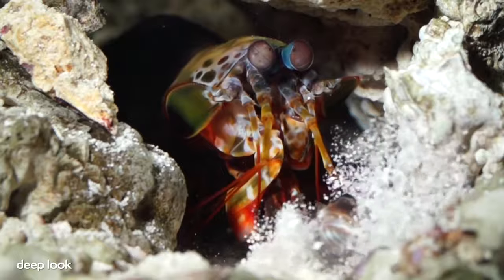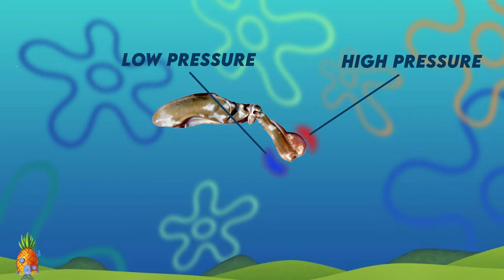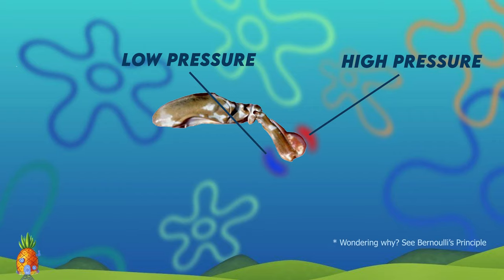Mantis shrimp kill their prey by springing out their claws at extremely high speeds. The claw accelerates as fast as a .22 calibre bullet and reaches speeds of 23 metres per second. These high speeds cause an area of high pressure in front of the claw and an area of low pressure behind the claw as the water tries to move out of the way.